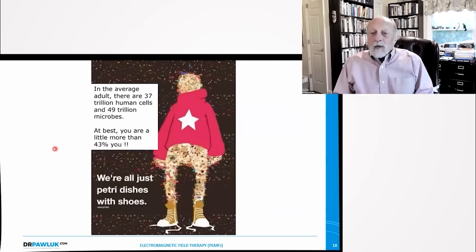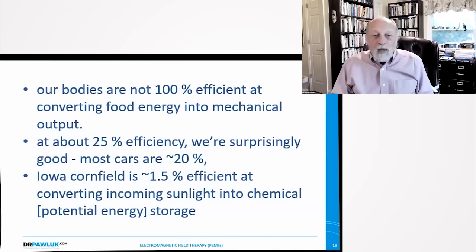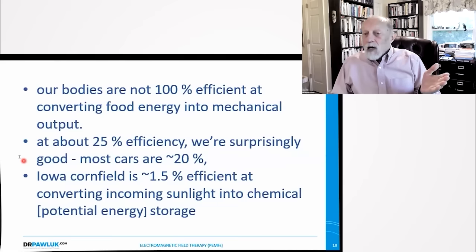In the average adult there are 37 trillion cells and 49 trillion microbes, so at best you are a little more than 40% you. Our bodies are not 100% efficient at converting food energy into mechanical output. Our bodies are only about 25% efficient — though consider that cars are about 20% efficient. An Iowa cornfield is about 1.5% efficient at converting sunlight into chemical or potential energy and storage.